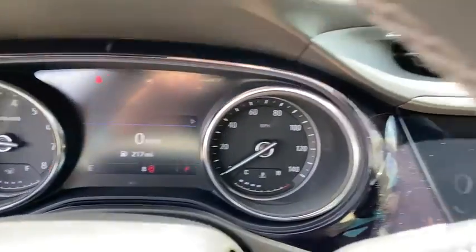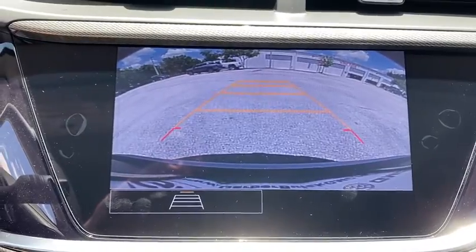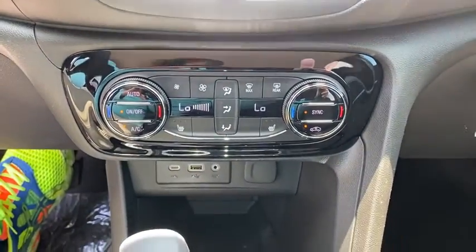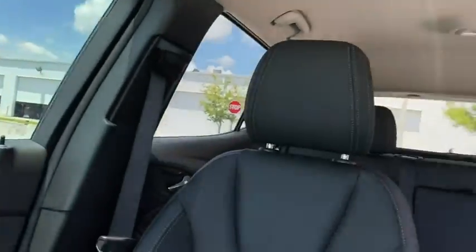Heated front driver and passenger seats, power windows, compass, rear window defroster, heated front seats, trip computer, fog lights, remote keyless entry, tachometer, panic alarm, brake assist, and power driver's seat.